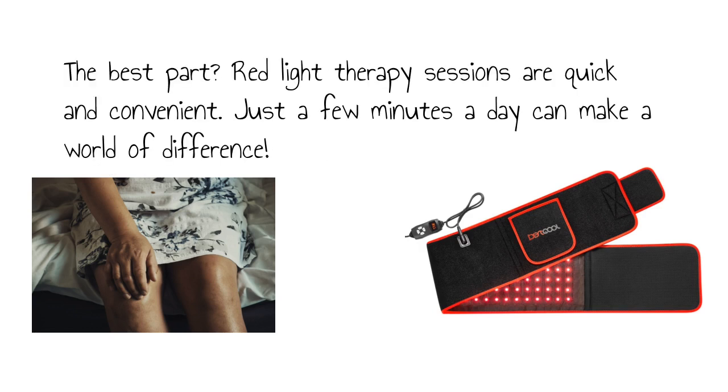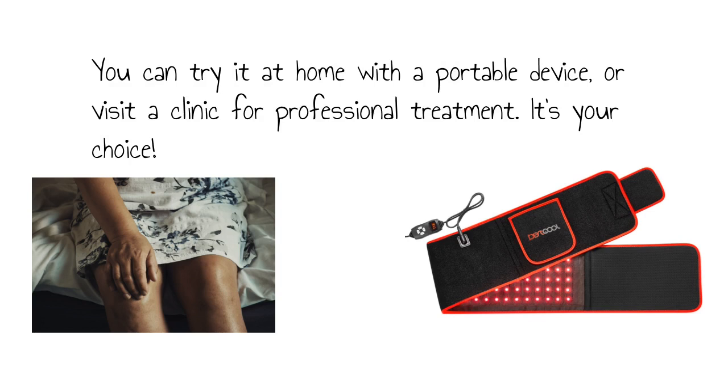The best part? Red light therapy sessions are quick and convenient. Just a few minutes a day can make a world of difference. You can try it at home with a portable device, or visit a clinic for professional treatment. It's your choice.